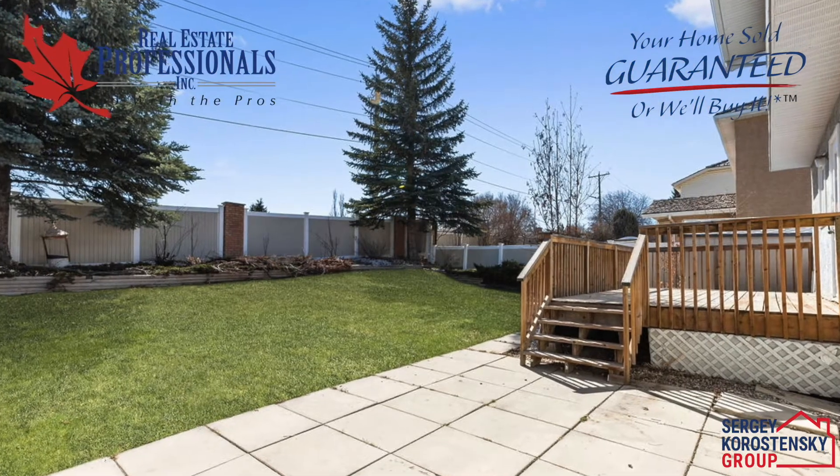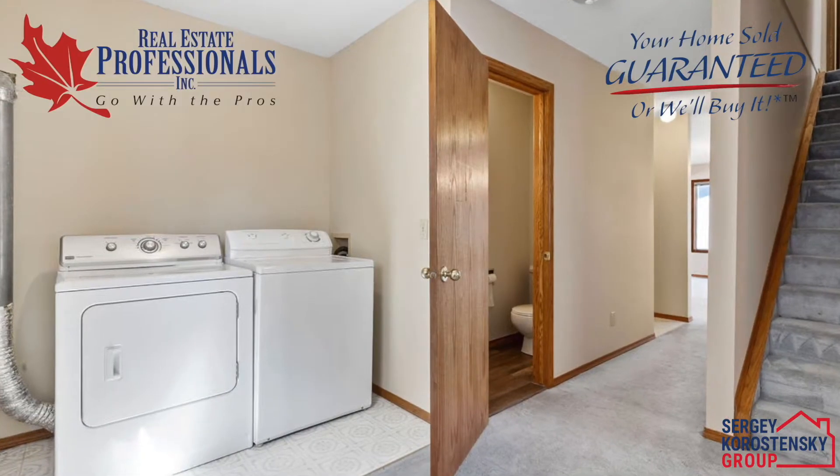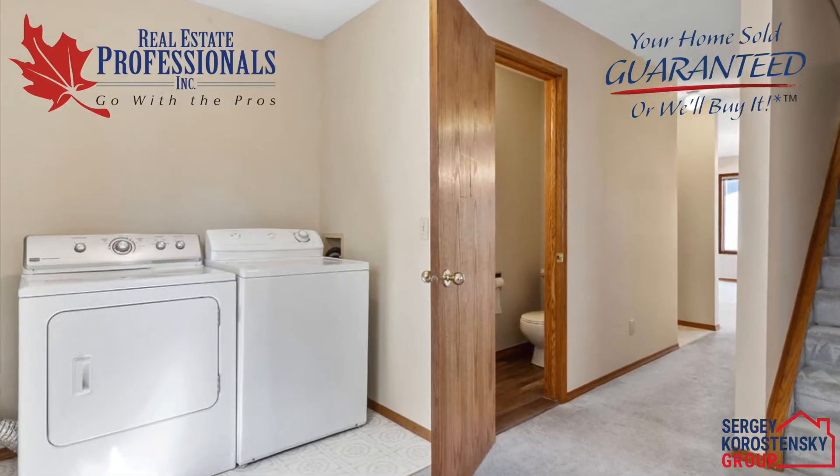The kitchen overlooks the sunny south-facing backyard with a new deck for entertaining. A large laundry area and two-piece bathroom complete the main level.